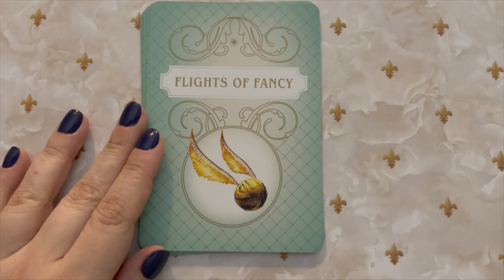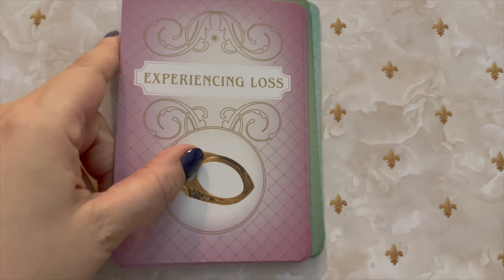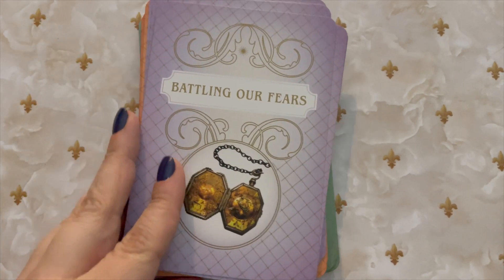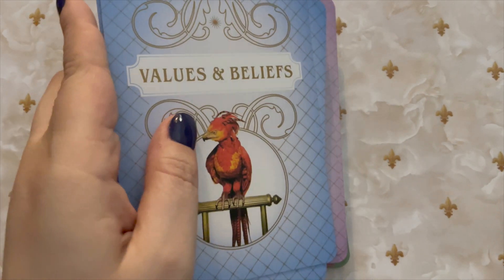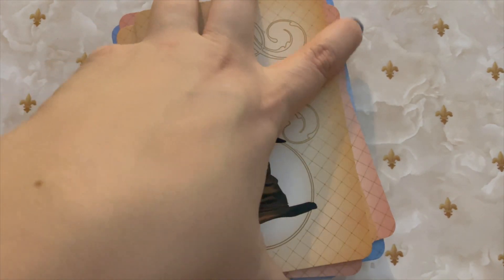It is a drawstring bag and let's just look at the different categories. So we have Flights of Fancy, and you can tell there are some very deep topics that will be covered in this deck. I'm not going to read through every one but I am going to go through and pull one card from each of the prompts and read that, and then for the final one we will go through and read what the guidebook has to say.